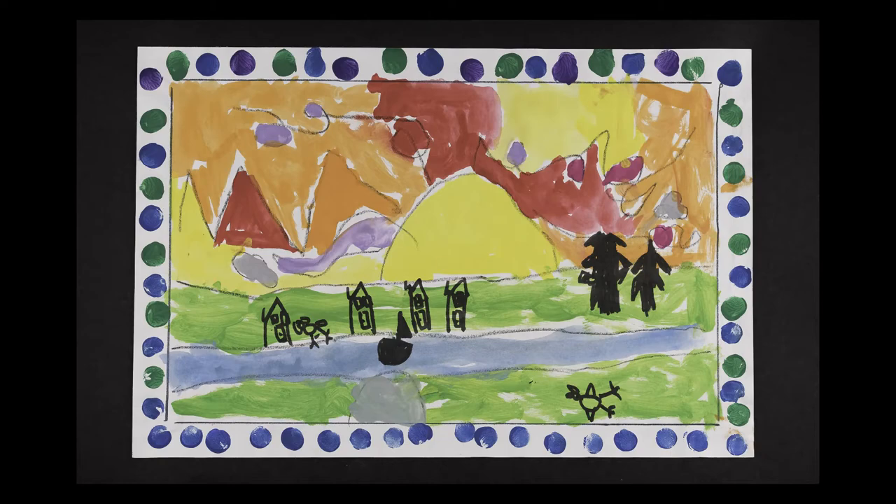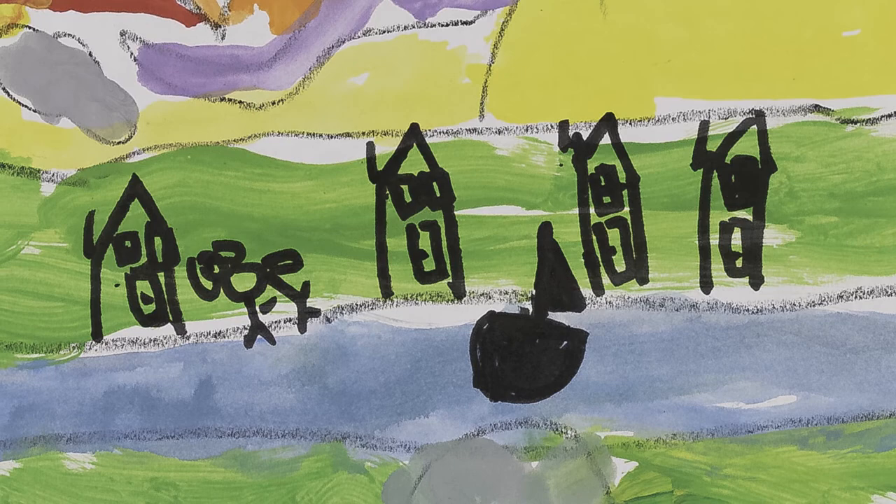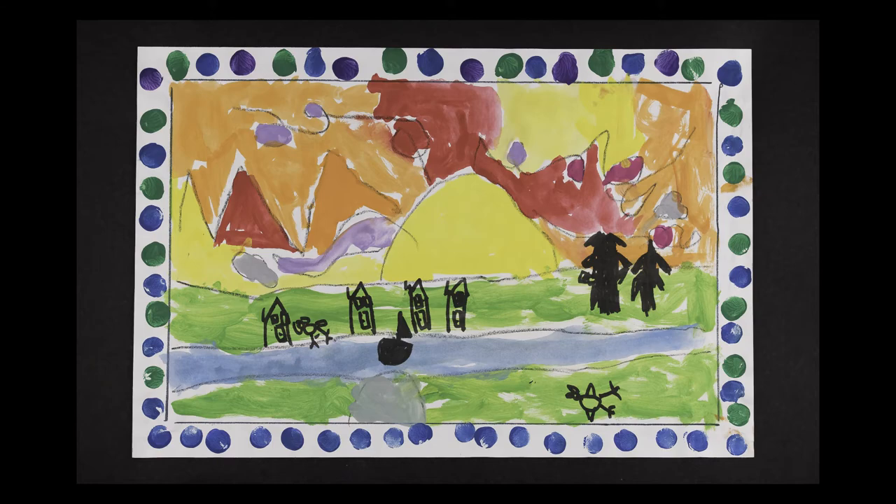Evan Sidlowski is a kindergarten student at Evendale Elementary. To complete this landscape, Evan learned how to break up the ground and sky with line variety. Colors of the changing sky and shadows of animals, trees, and other objects were observed and added to complete this peaceful image.